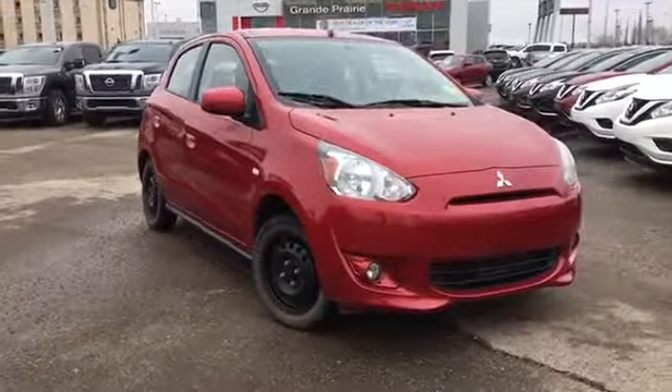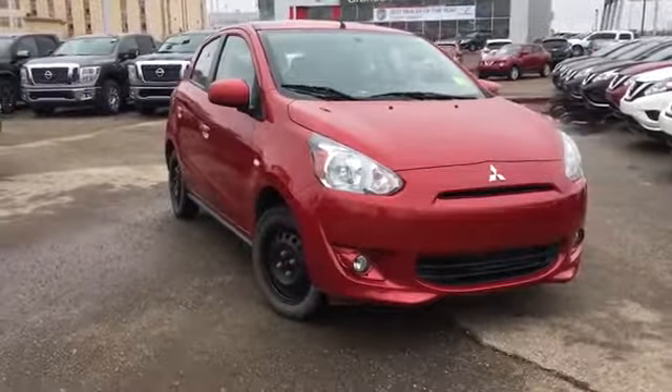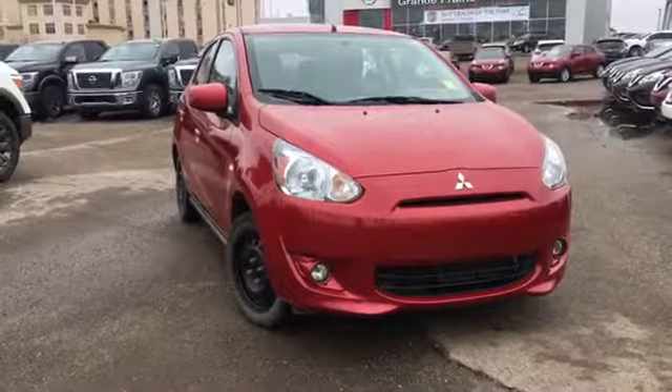Hello and welcome to Grand Prairie Nissan. My name is Janelle and today we're taking a look at this 2014 Mitsubishi Mirage in red.